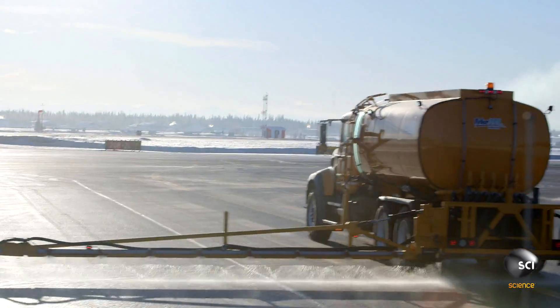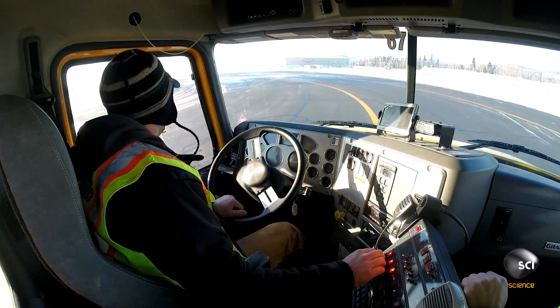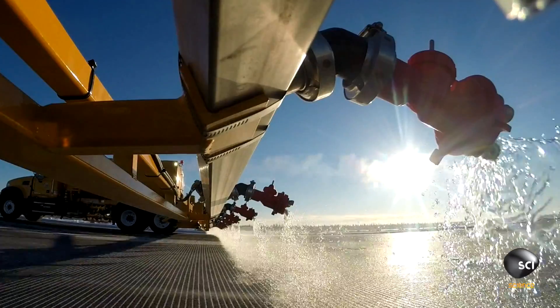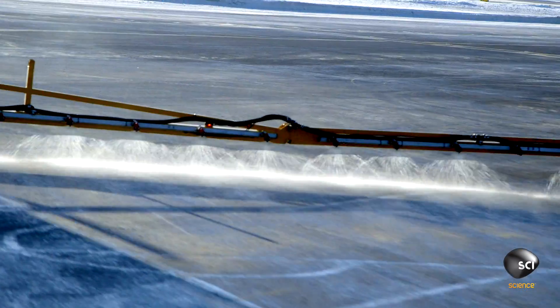We sprayed about a gallon and a half per thousand on the runway, and basically we were traveling about 20 miles an hour. Coating the length of the two-mile runway takes 2,000 gallons of the ice-melting chemical potassium acetate, which is also used in other unusual applications.